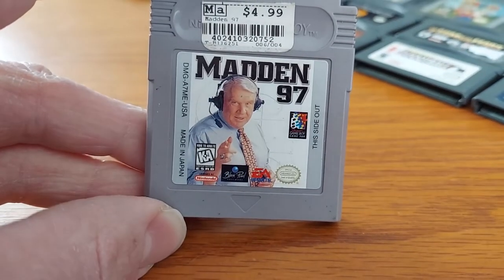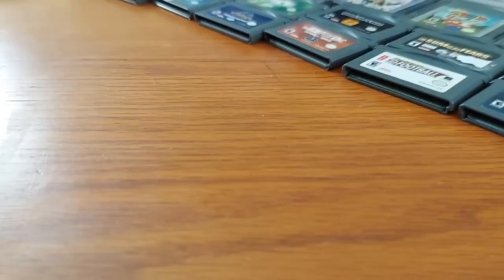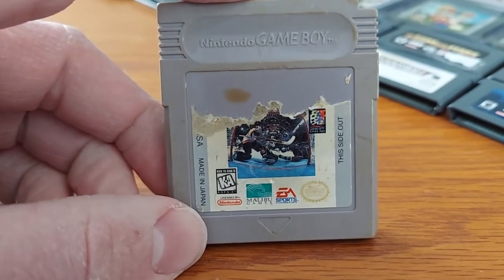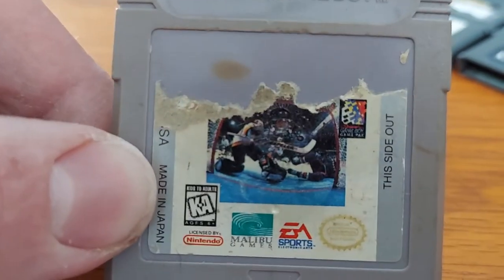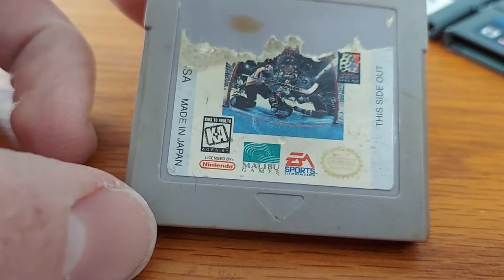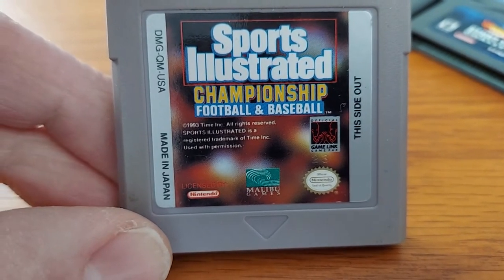We have Madden NFL 97, featuring the late, great John Madden himself on the cover. The cover for this next game is ripped off, but this is an NHL hockey game — I believe it's NHL Hockey Club 95. The picture should be Madison Square Garden; I think that's the Canucks and the New York Rangers from the 1994 Stanley Cup Final.